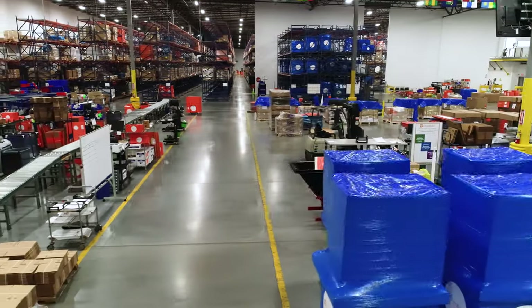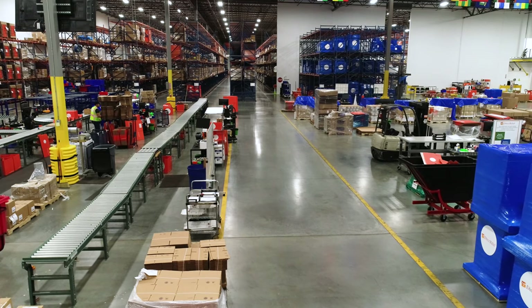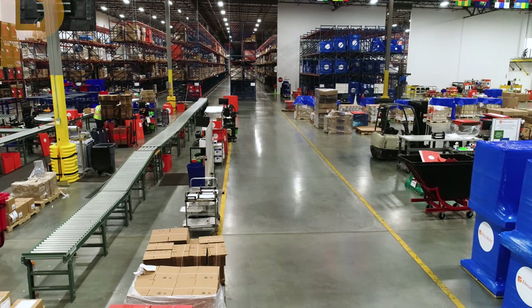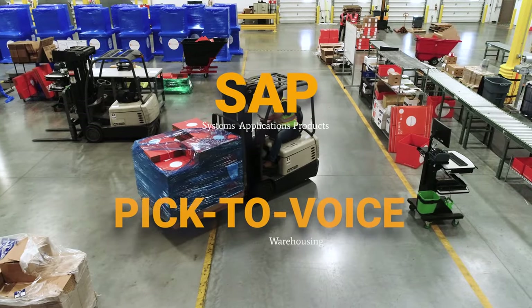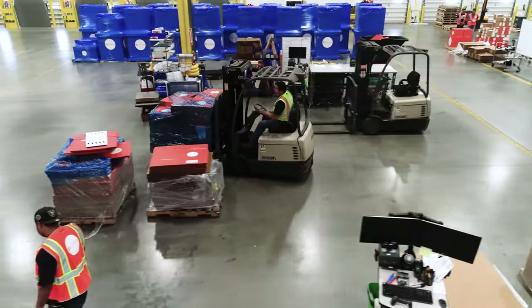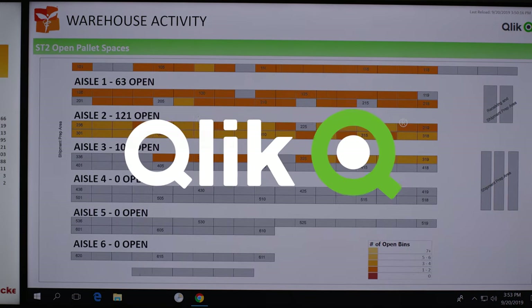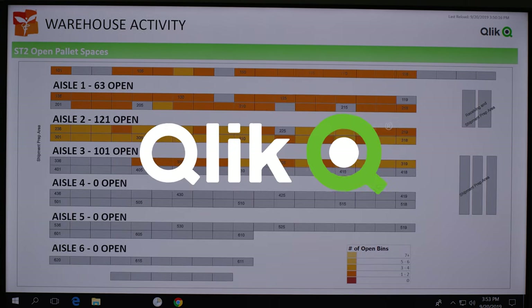These conditions compel Direct Relief to be nimble and constantly think of ways to maximize impact by leveraging available resources. To that end, Direct Relief looks to the best of industry for inspiration and benchmarks its performance against business operators, employing commercial-grade technology to ensure highly sensitive pharmaceuticals are delivered in a precise, efficient manner. SAP and PIC Du Bois systems allow for streamlined operations and fast and accurate order fulfillment, while business intelligence software like Qlik provides real-time visibility into warehouse operations and distribution globally.